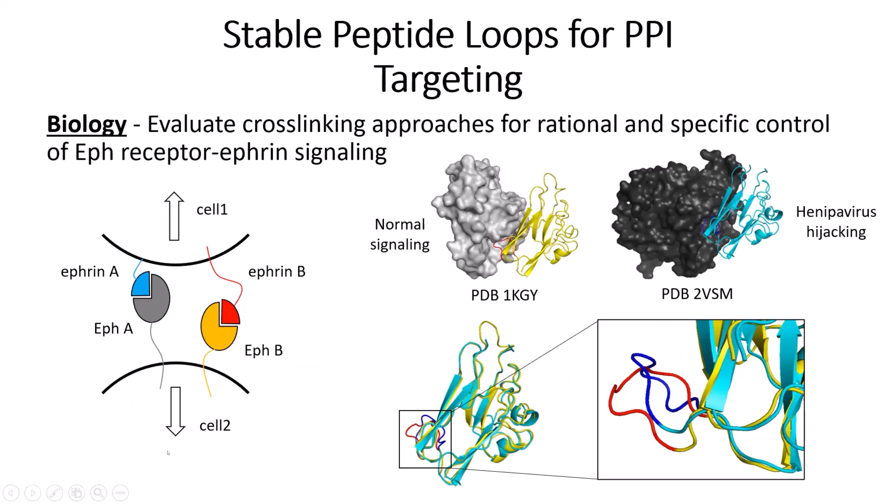Ephrins and ephrin receptors — if you've taken a cell biology class — is one of the most abundant receptor tyrosine kinase families. It's important not only for normal signaling inside the cell, but what's most fascinating is that certain viruses will also hijack this pathway. These yellow and blue proteins are exactly the same, but if you really zoom in and overlay them, you can see the virus is binding to one surface loop in a completely different conformation. So can we develop molecules that will specifically target the virus protein-protein interaction but leave our normal signaling pathway alone? This is my contact information — please get in touch if you're interested in any of these projects.